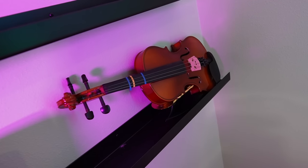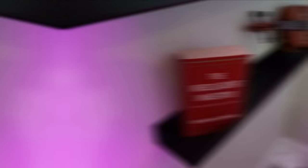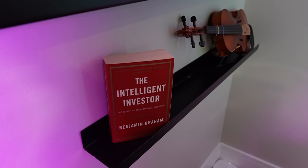On the bottom shelf, to the right, I have a violin because I used to play in middle school and really enjoyed it. Having to move often as a kid, the next school I went to didn't have an orchestra program, so instead I started playing piano. And to the left of the violin, I have the book by Benjamin Graham called The Intelligent Investor, which is a staple in the finance realm — with Warren Buffett calling it, by far, the best book on investing ever written.